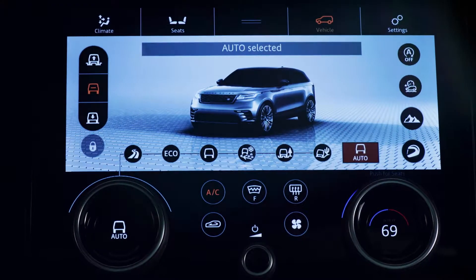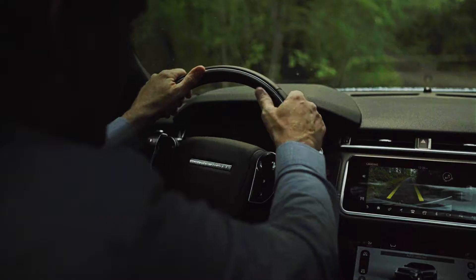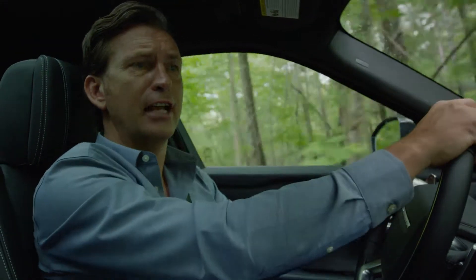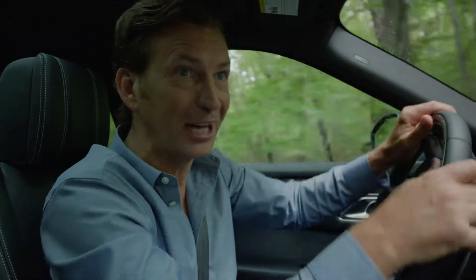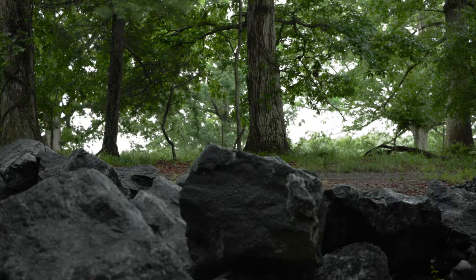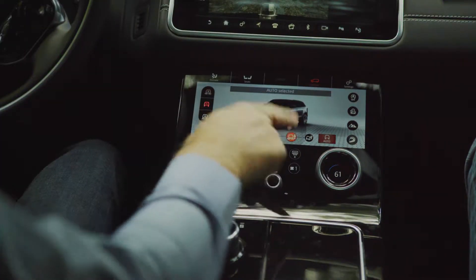Like all Range Rover vehicles, it really has off-road capability at its core. Up ahead there's a rocky track where the surface, let's just say, is a little more challenging than this gravel track. Velar will cope easily in auto mode, but I'm just going to slip it into mud and ruts here.